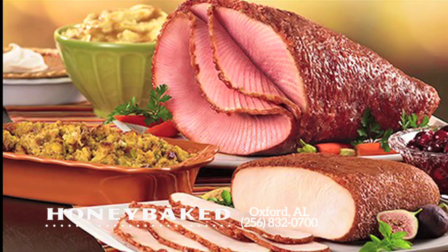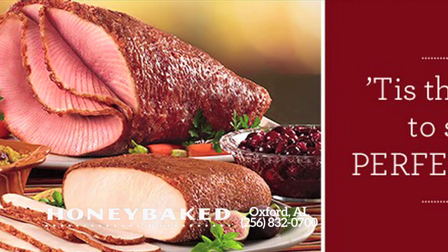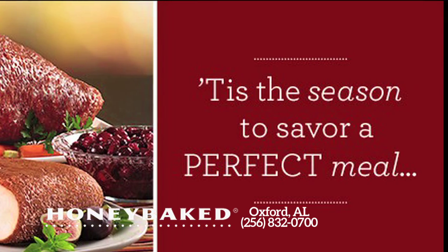And underneath that sweet, crunchy glaze is the leanest, most delicious, moist and tender ham you'll find anywhere. With Honey Baked, you really can see and taste the difference.